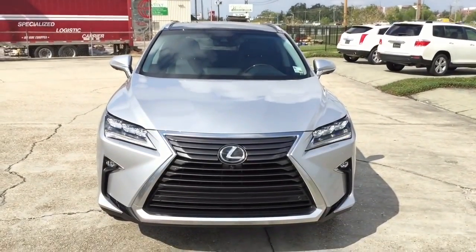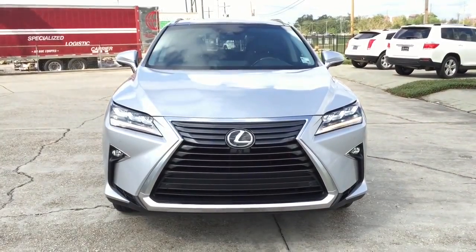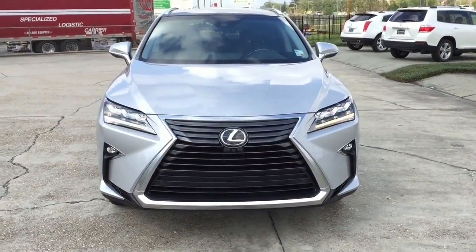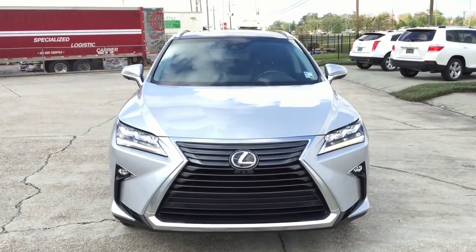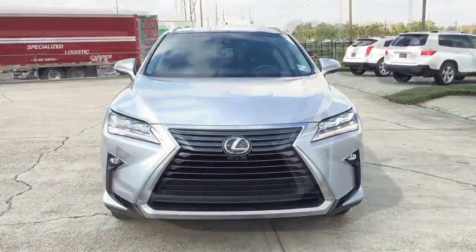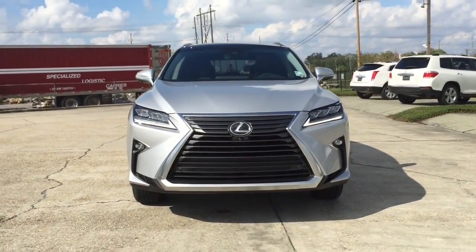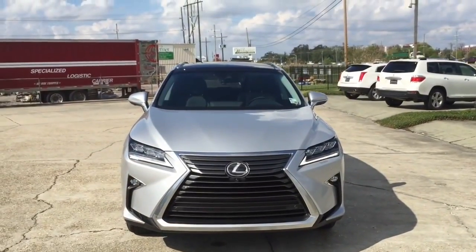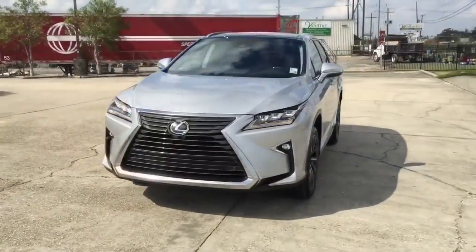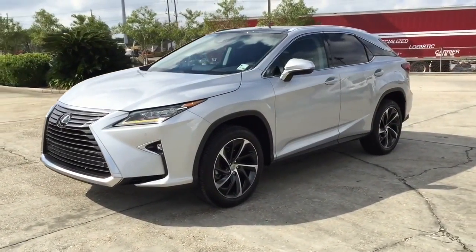The 2016 Lexus RX 350 has finally arrived and is available for sale at any Lexus dealership near you. The Lexus RX 350 is a mid-size luxury SUV with seating for five passengers, sold by Lexus, which is the luxury division of Toyota. It is now in its fourth generation. The Lexus RX 350 has been awarded as one of the best resale values for a luxury vehicle and was also the first SUV to be named the most dependable vehicle in the US.